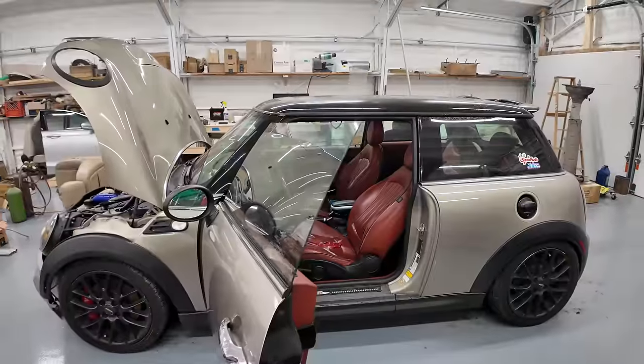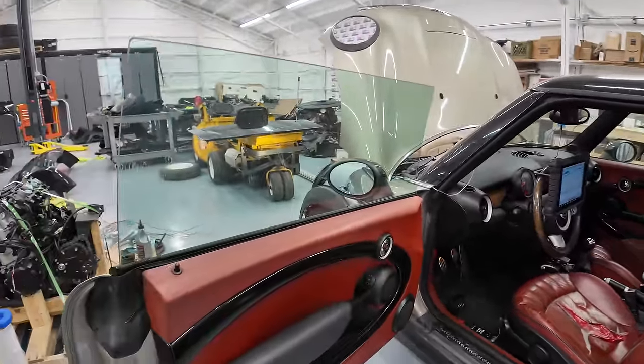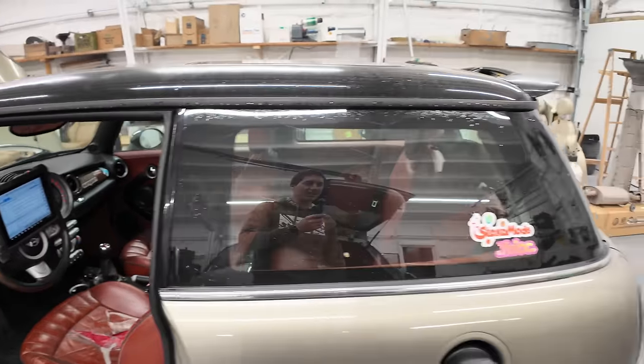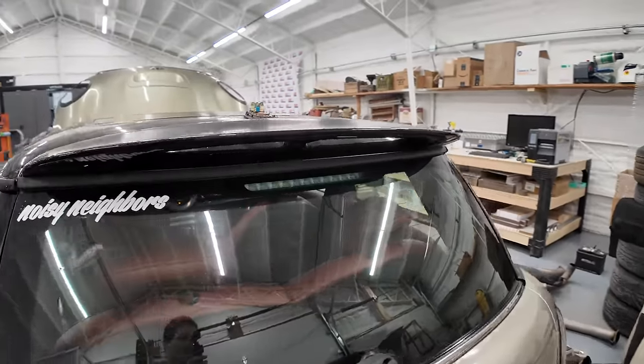That is it for today guys. Thank you so much for watching — don't forget to head over to shopwatchjrgo.com for cool shirts, and please like, share, subscribe. This poor Mini — somebody probably paid $45,000 for it as the first owner with a beautiful spec: Champagne with red, just insane. And this is how it ended up.